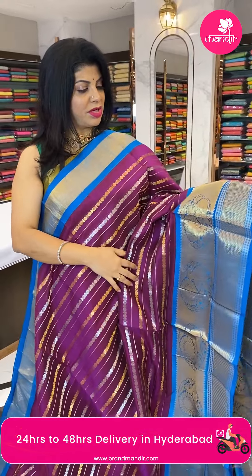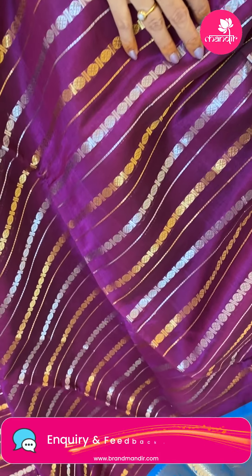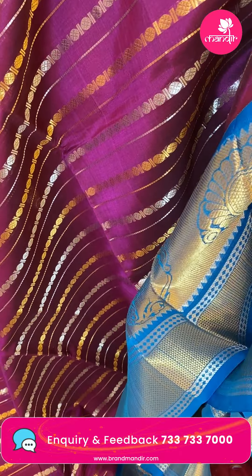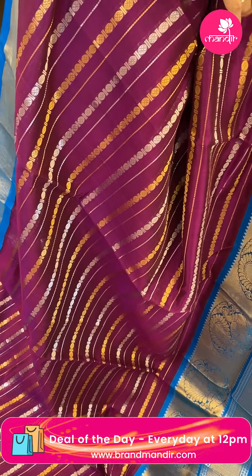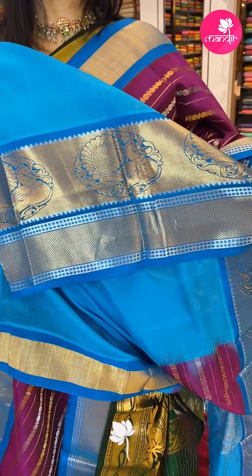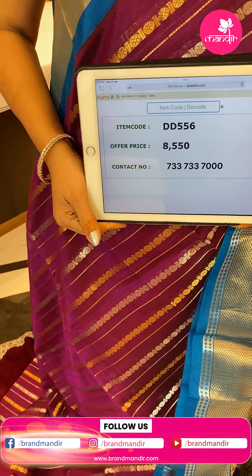Next saree — very gorgeous shade, magenta with blue green stripes in gold and silver zari, rounds and round stripes, alternate stripes. Contrast border with triangular brocade, cross kadi with peacocks and rounds. Pallu is contrast diamond brocade with floral and peacock borders. Blouse is contrast with border. Pricing: 8550, DD556 is the code.